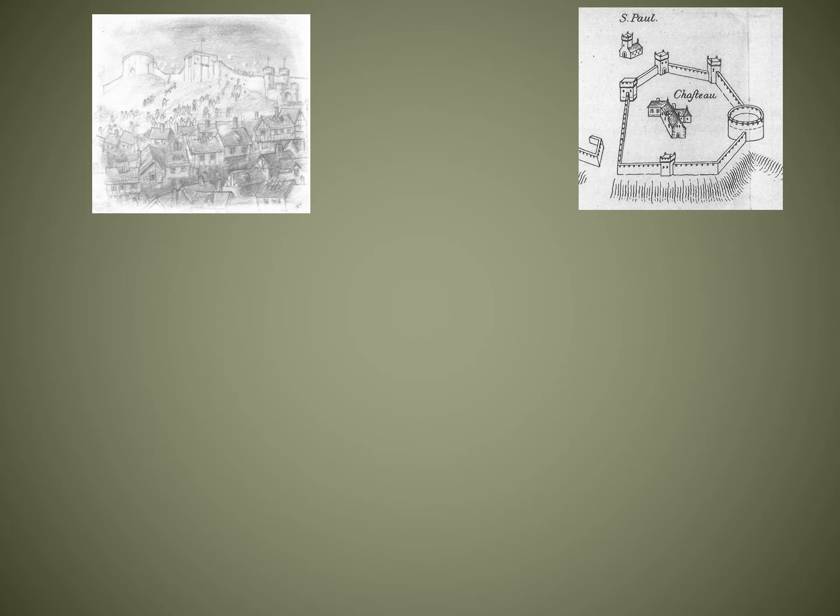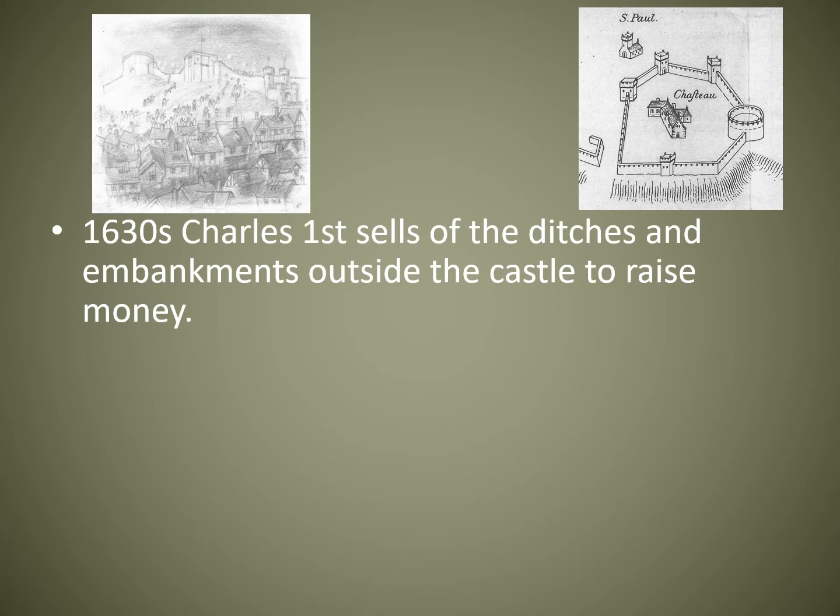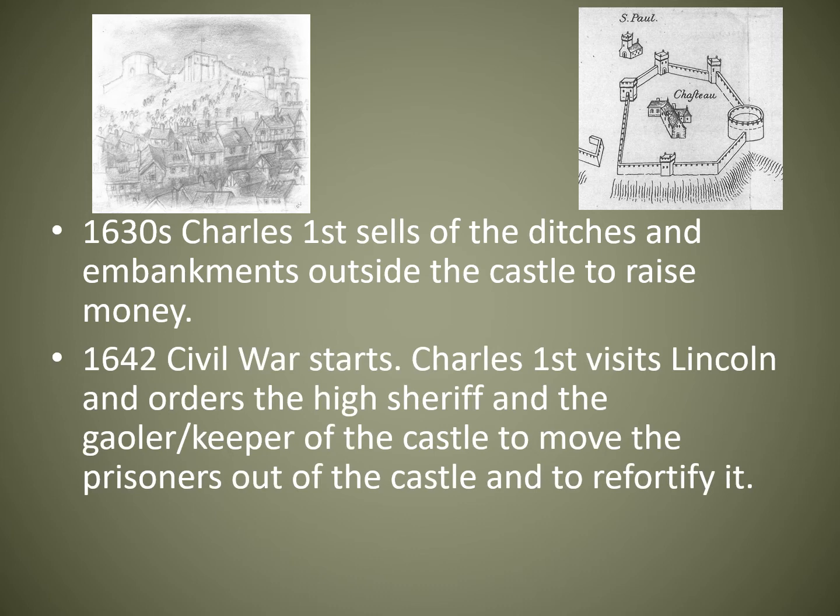There's a nice plan on the top right showing what Lincoln Castle looked like at the time. In the 1630s, Charles I — who hadn't got much money, which was one of the conflicts he had with Parliament over raising taxes — sold off the ditches and embankments on the outside of the castle. Houses encroached and made the castle a lot less defendable, and he had done this to raise money.